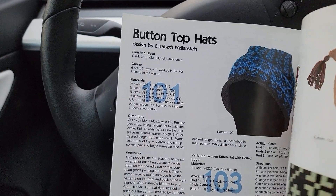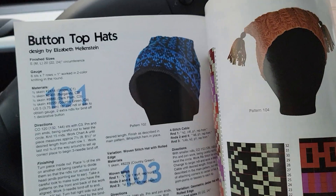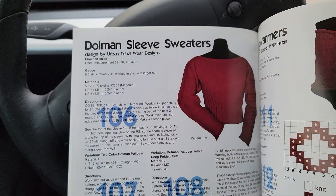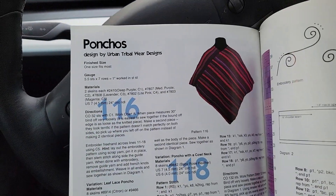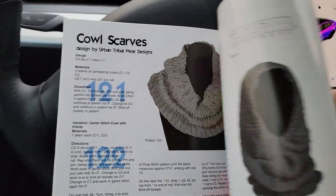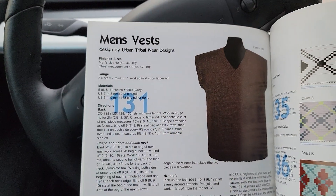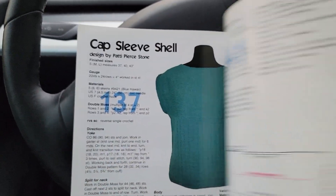A button top hat where you knit straight, giving you two ears, or a folded hat. A dolman sleeve sweater, leg warmers, a poncho, cowls, and a medieval hooded scarf. Then a vest — a simple v-neck vest — and a cap sleeve t-shirt.